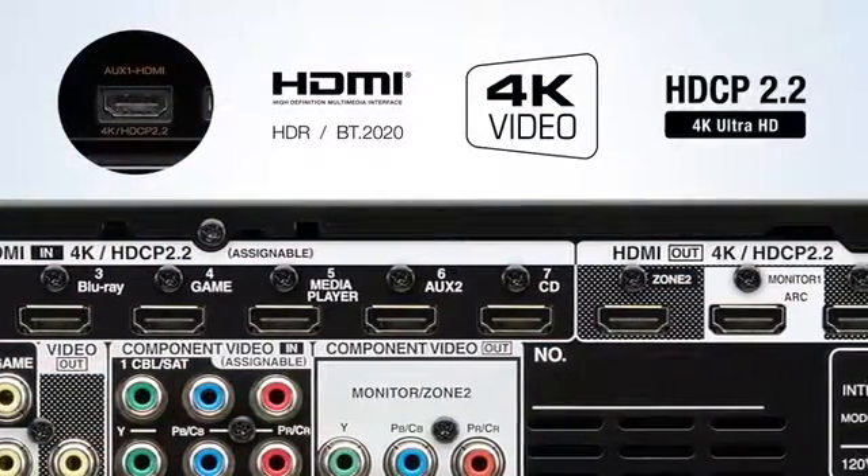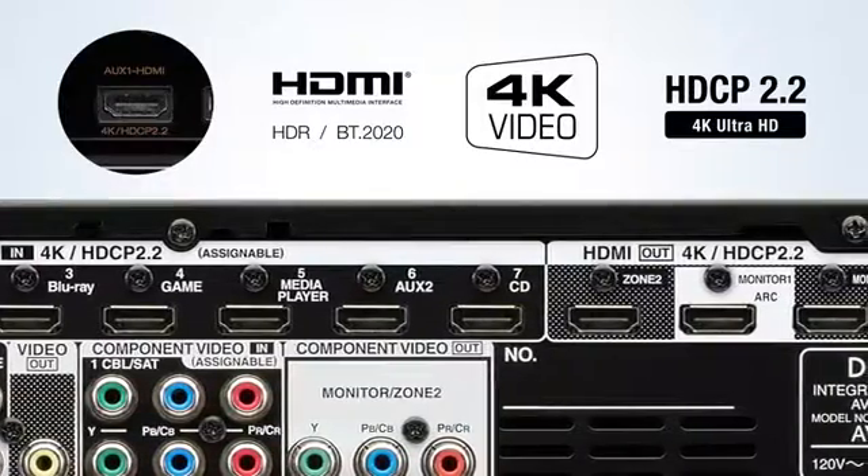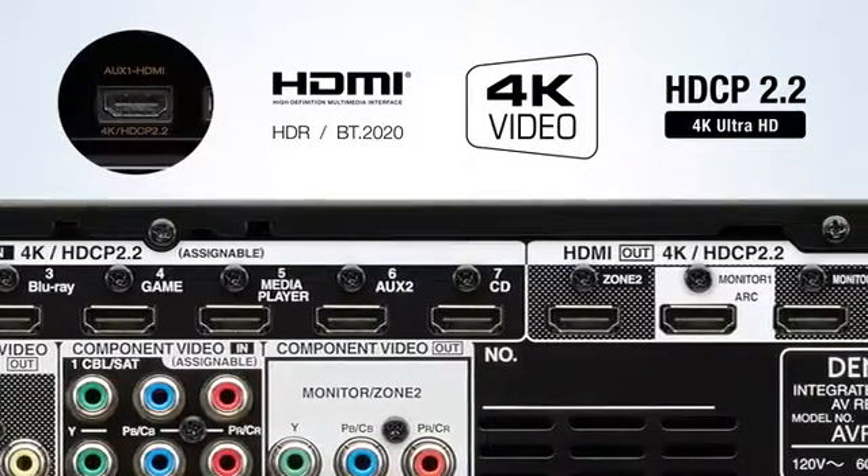Also, all HDMI inputs and outputs support the latest HDCP 2.2 protocol for the transmission of copy-protected 4K video.